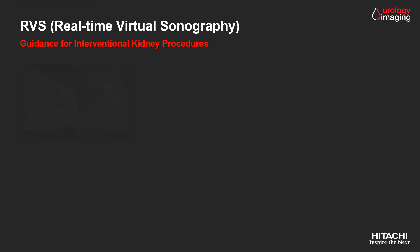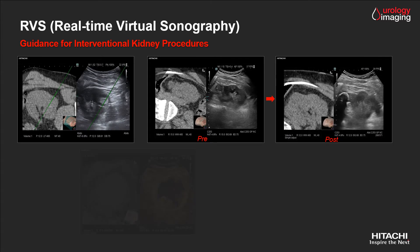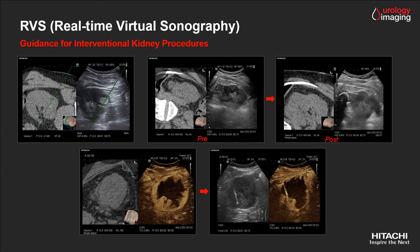Regarding kidney fusion, here we can see examples of needle tracking to support complex biopsy procedures, such as when bowel is close to the target. For treatment, we can target and control the result pre and post. Being a multimodality imaging solution, we can use contrast harmonic imaging to characterize and further guide difficult biopsy procedures.